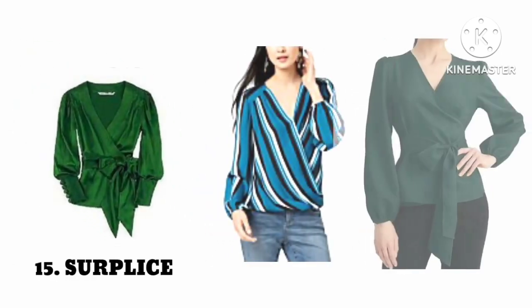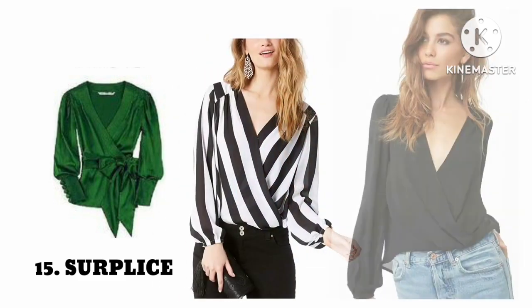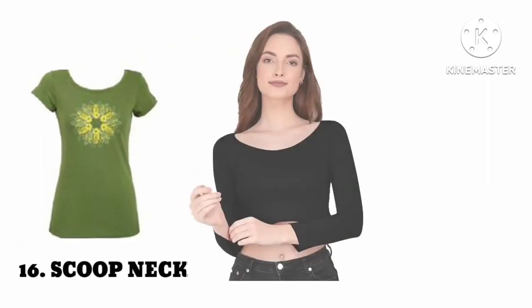Number fifteen: surplice neck. Number sixteen: scoop neck.